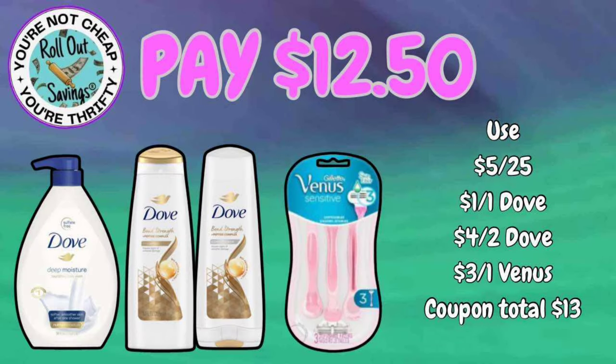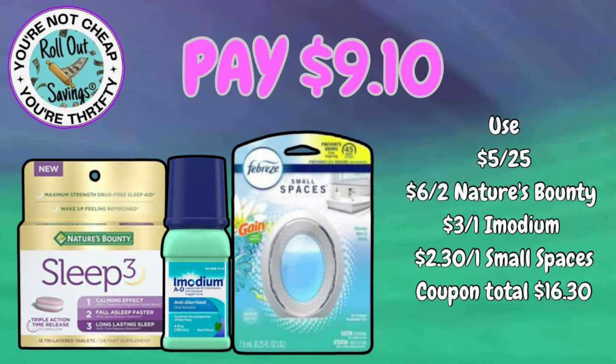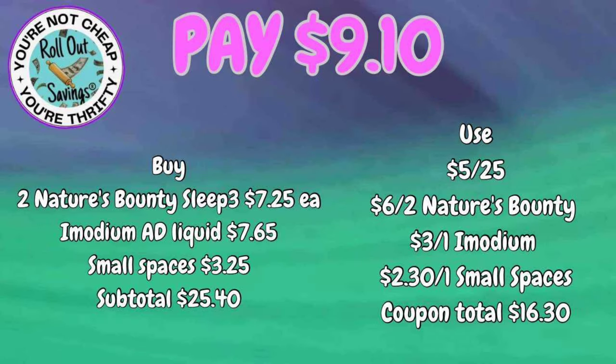For $12.50, you can get your Dove body wash, Dove shampoo and conditioner, and a Venus razor. On the shampoo and conditioner, you can always mix and match — two shampoos, two conditioners — as long as they're attaching to your coupon, which you can scan in your app when you're in store. For $9.10, you get your Sleep 3 by Nature's Bounty, an Imodium, and a small spaces.